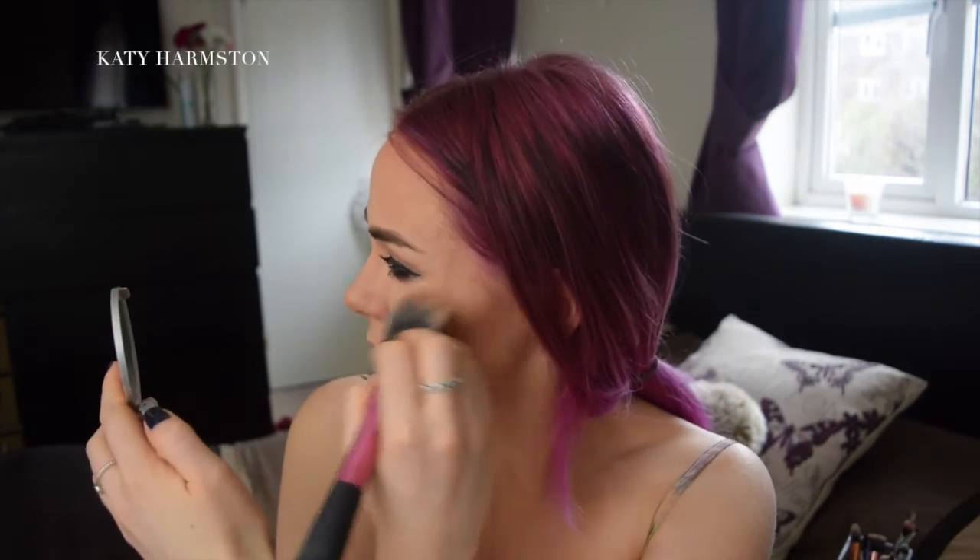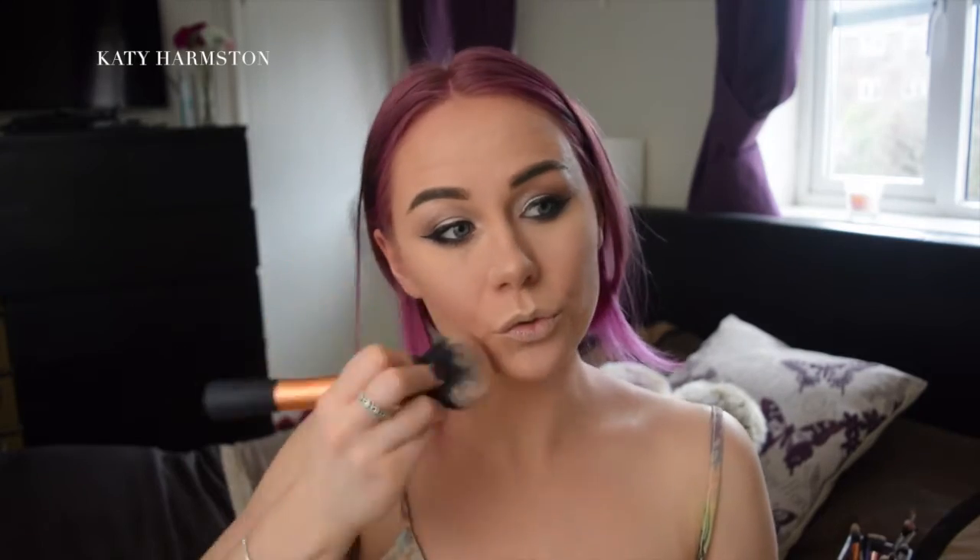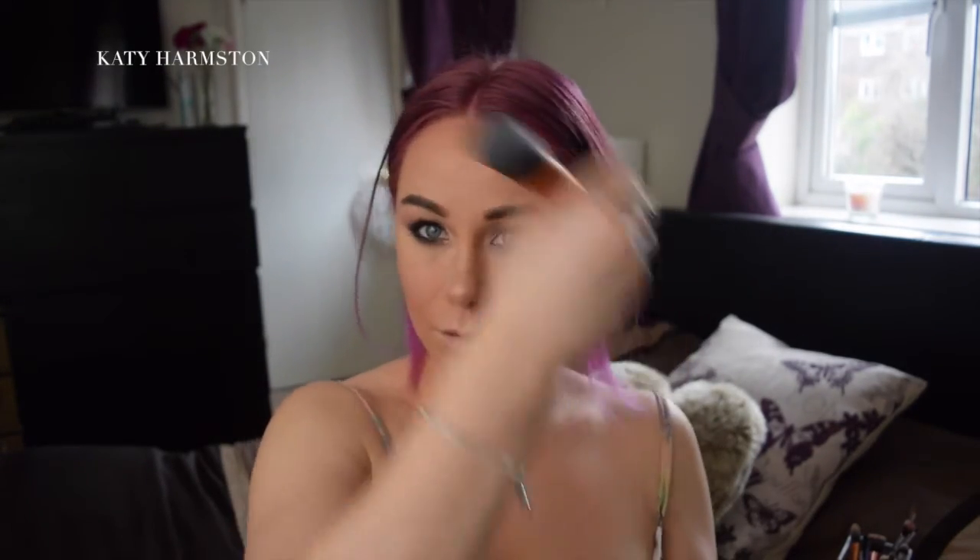The MAC Sheer Tone Blush is in the shade Coy Girl, and it's just a really nice girly pink highlighter. I always use — hands down, 100% — the Mary Luminizer from The Balm. As you can see I've hit pan, but I hit pan so long ago I can't even remember when — it does last so long. Just because I feel like I'm looking quite flat, I'm just going to add a bit more bronzer.